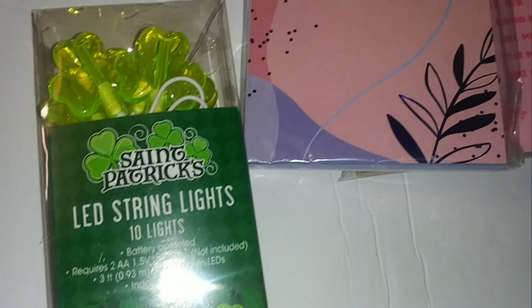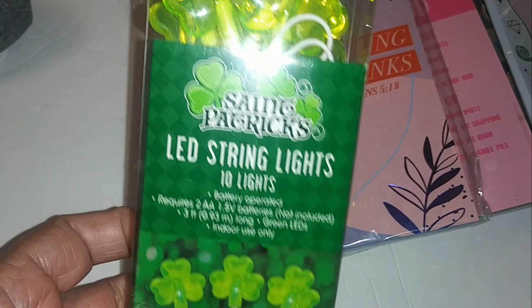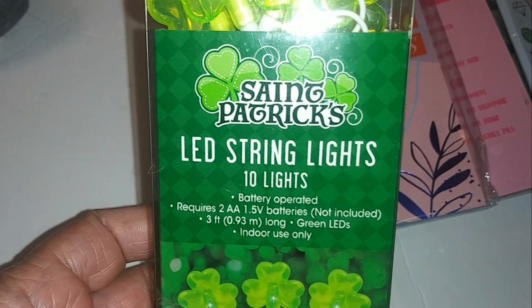We have little St. Patrick's Day LED string lights — they're really cute. You get 10 lights, battery operated, requires 2 AA batteries. I did buy some batteries while I was there.